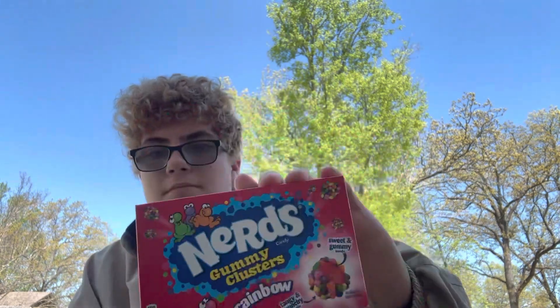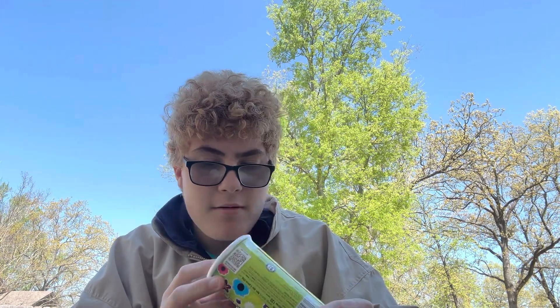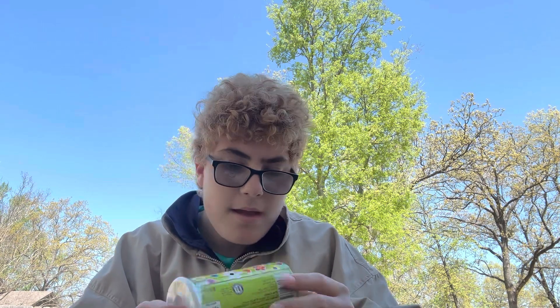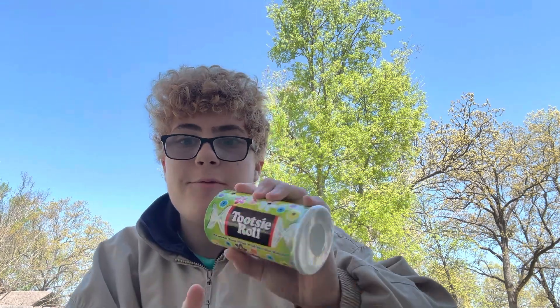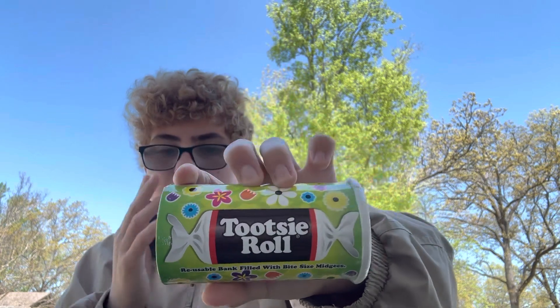Next thing I got was Nerds — I love these so much, best thing ever! Someone's calling me but I love these. Next thing I got was these Tootsie Rolls in like a piggy bank type thing — it's like a coin bank. I'm not sure what you call it, but there's Tootsie Rolls inside of course, which I like.